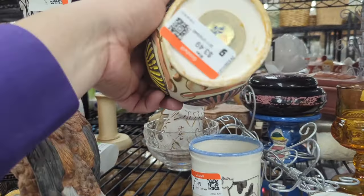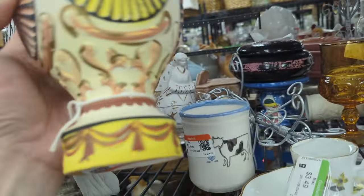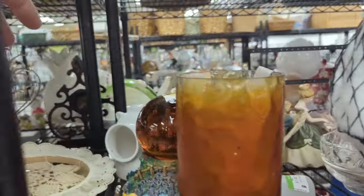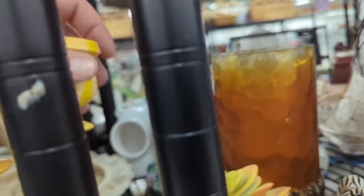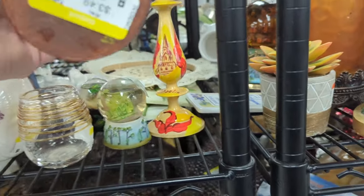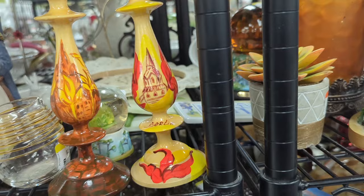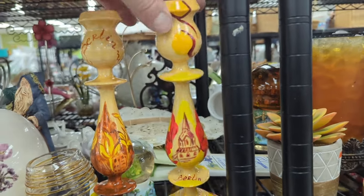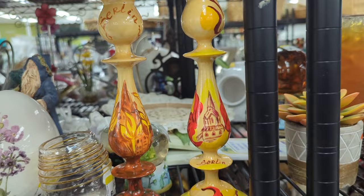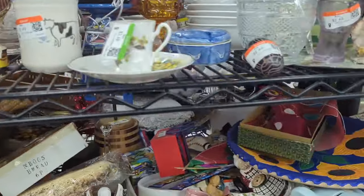Up on this top shelf there's a bank that looks like a hot air balloon. Oh, what are these guys? I just knocked it over — I guess that means it wants to be looked at. $3.49. Those are nice, those are pretty — Berlin. I like those, but for $3.49 each, we'll pass.